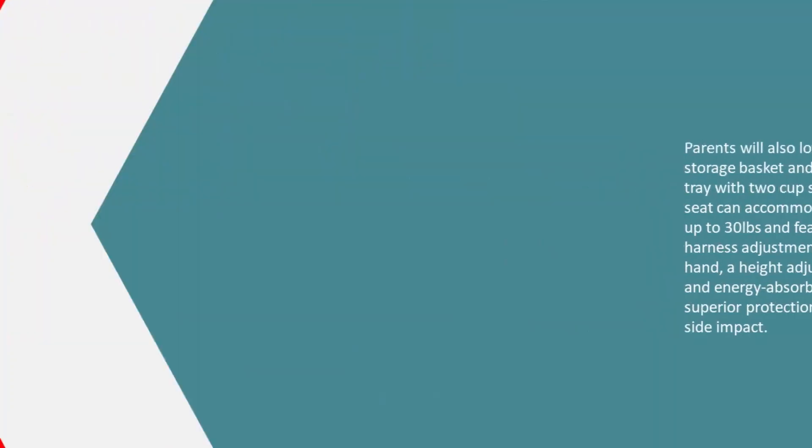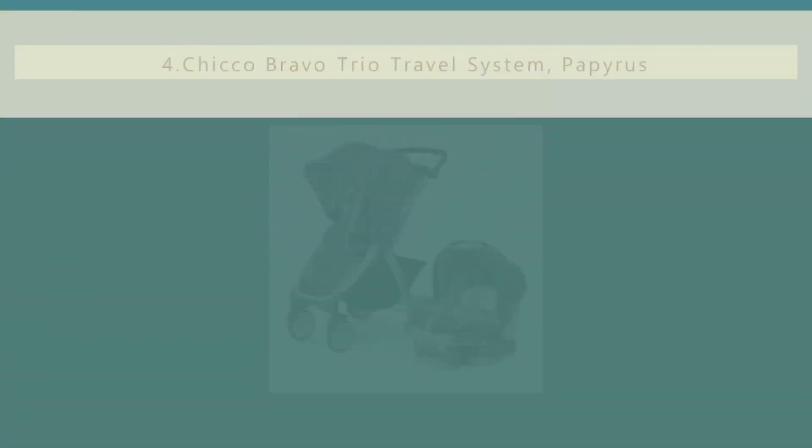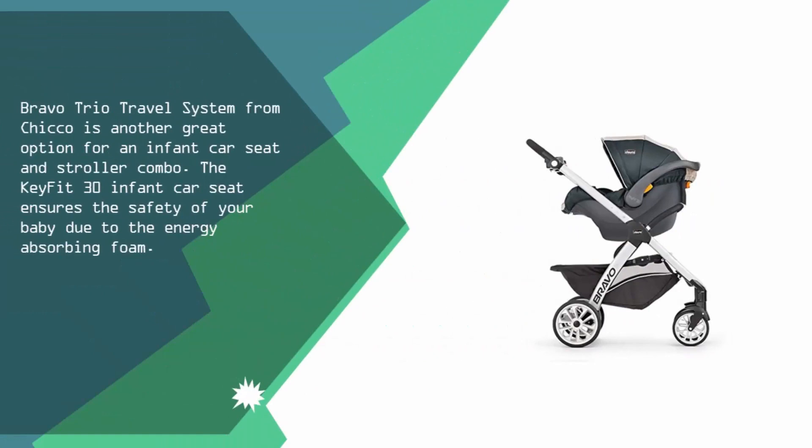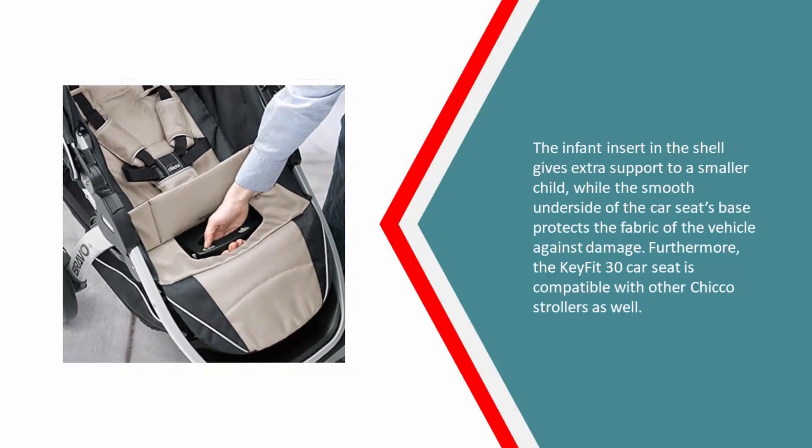At number four, the Chicco Bravo Trio travel system is another great option for an infant car seat and stroller combo. The KeyFit 30 infant car seat ensures the safety of your baby with energy-absorbing foam. The infant insert in the shell gives extra support to smaller children, while the smooth underside of the car seat's base protects the vehicle's fabric from damage.